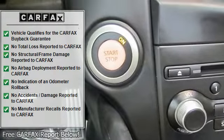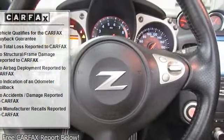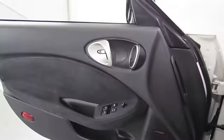6-speed close-ratio manual transmission, Variable Valve Event and Lift (VVEL), and Continuously Variable Valve Timing Control System (CVTCS).